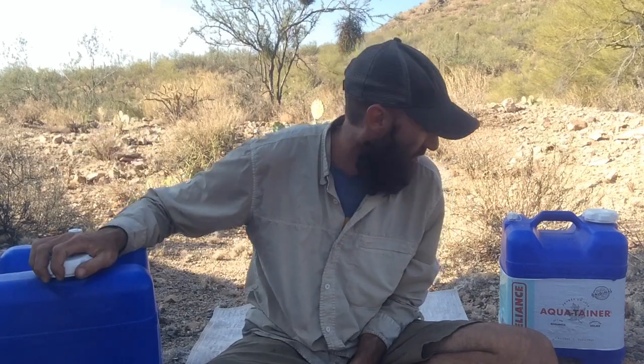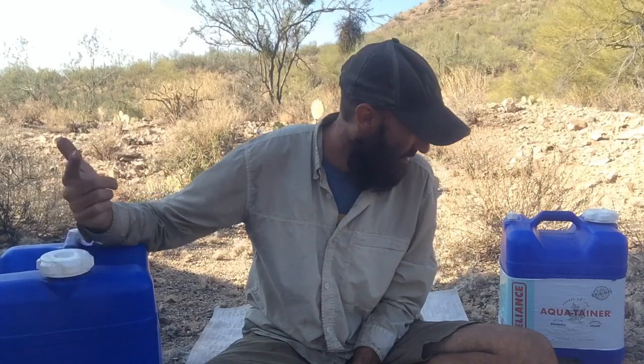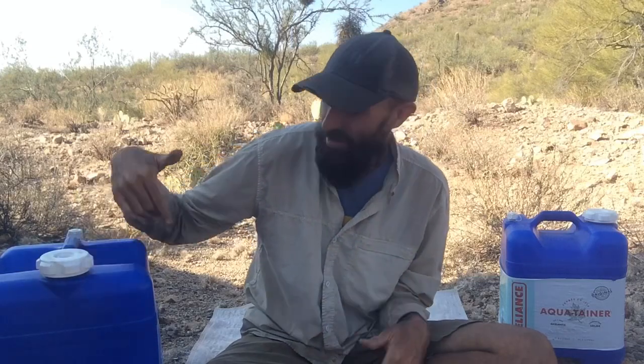We carry our water around in these big seven-gallon jugs — these are from Aquatainer. I've been seeing them at Walmart and camping places like Bass Pro Shop and Cabela's, usually around $15. We got ours off Craigslist from a gentleman who never used them, so he sold them cheap. Seven gallons, nice and square — I think they're like 11 by 11 by 11, so it's not a crazy size but it really maxes your space.